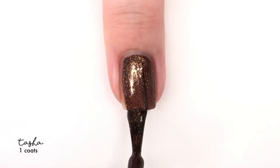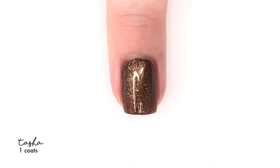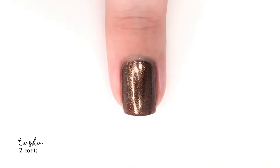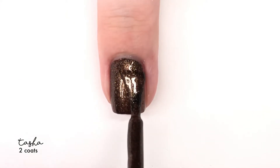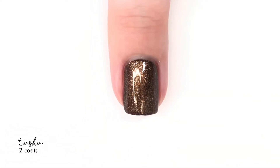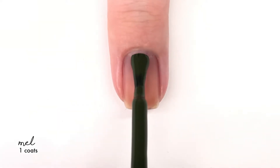The next shade is Tasha, which has to be the most beautiful brown polish that I have ever worn. I don't think I've ever gravitated towards a brown polish and been like, oh, I want to wear that, but this is absolutely beautiful. It's that foily finish that Zoya does so very well. Perfect, actually, in one coat, but I went ahead and did two for that full feeling, and I absolutely loved it.